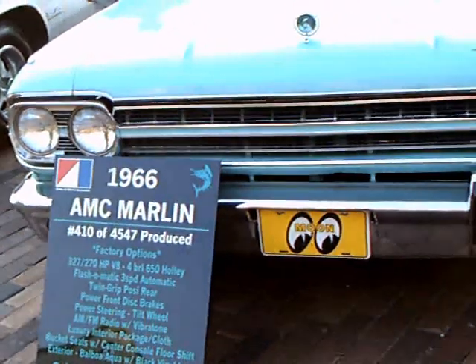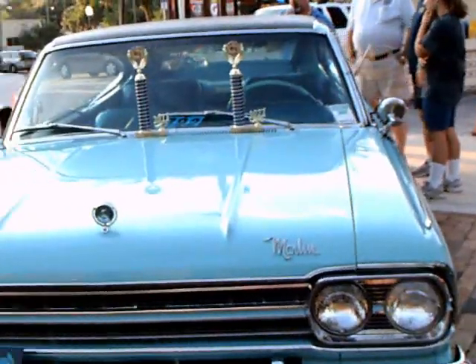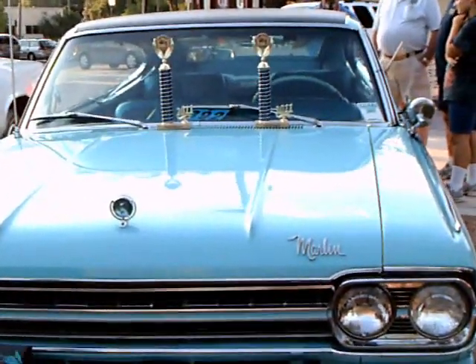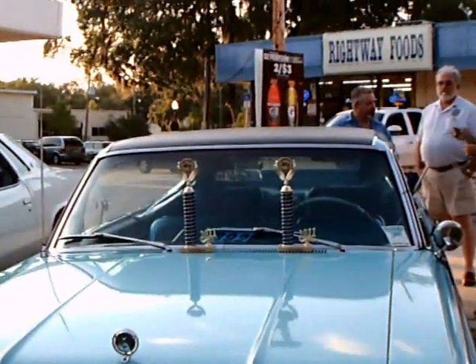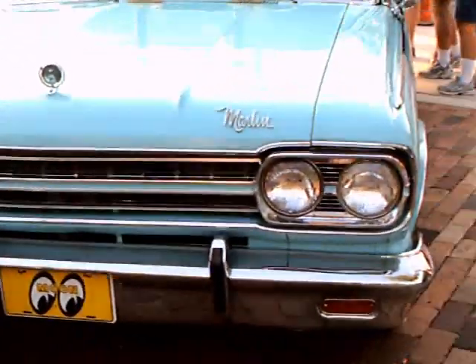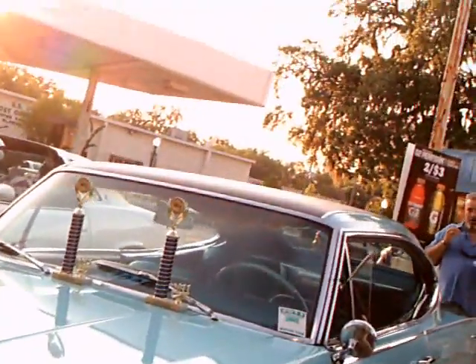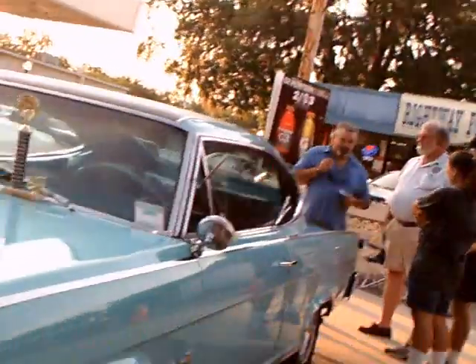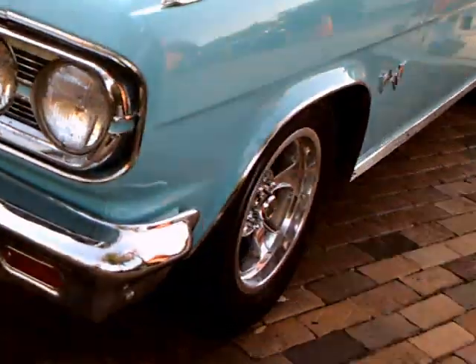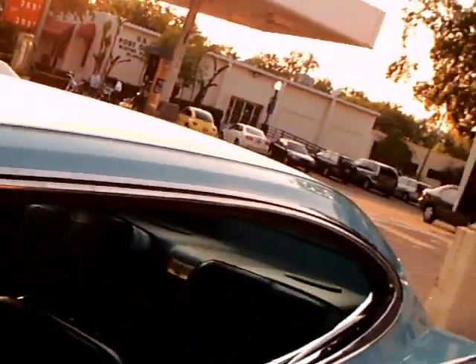This is a 1966 AMC Marlin. This is a replacement for a video I did a day or so ago, which inadvertently had some music background. I've omitted that, and somehow I put up the wrong video. But anyhow, this is a nice example of a Marlin.